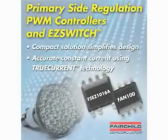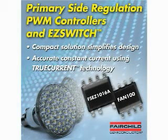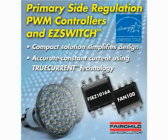Thanks Richard. The FSEZ-1016A Primary Side Regulation EZ Switch offers a compact solution for low power LED ballasts. This solution simplifies design and provides accurate constant current using TrueCurrent technology. The end result is a low cost ballast able to meet the most stringent efficiency standards, including Energy Star EPS 2.0 Level 5. In addition to lighting applications, this controller is ideal for battery chargers and other small line powered devices that can accept ±5% DC voltage regulation.